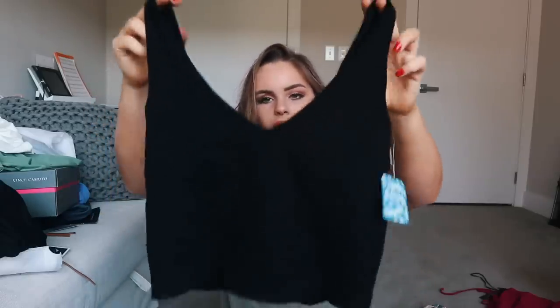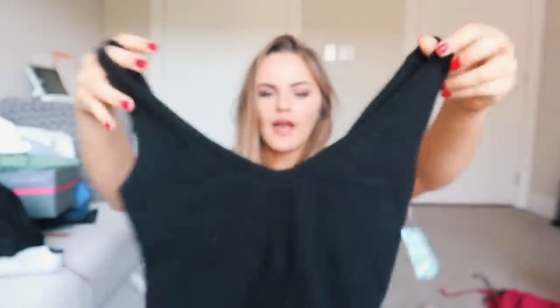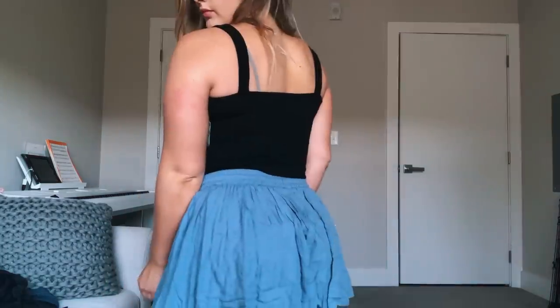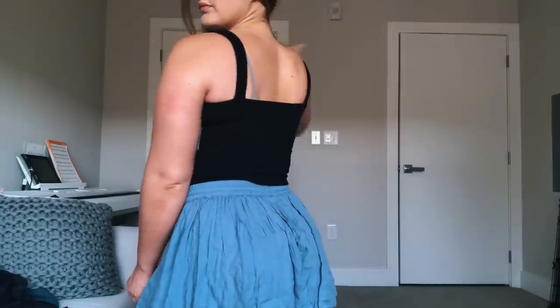I also got another Free People tank, and this one actually worked out. I really like this one. It's a very thick ribbed material that kind of holds you in without being suffocating. This cut is a lot more flattering on me and it's the perfect little layering piece I was looking for. I got this in a size medium/large — I'd way rather be safe than sorry. No one likes being squeezed in by their crop top.